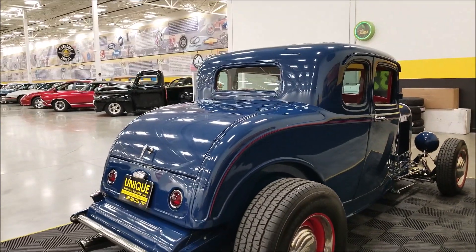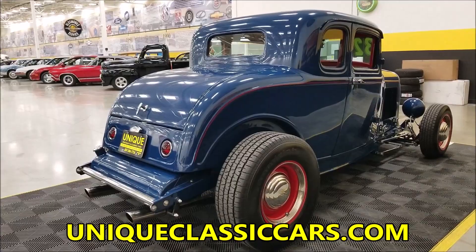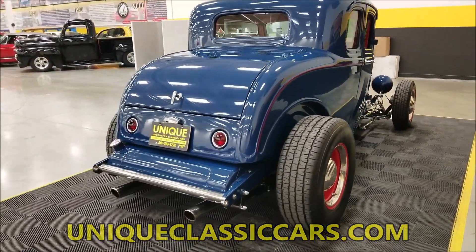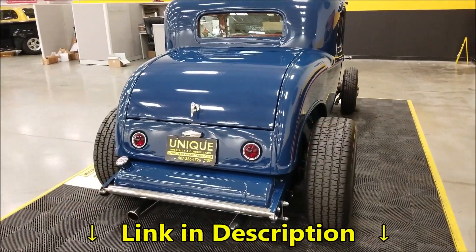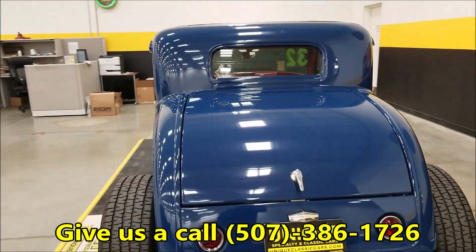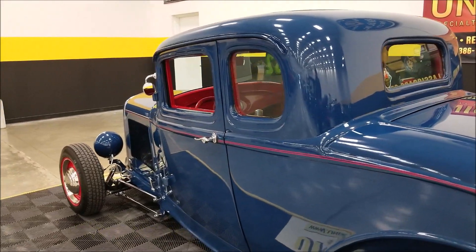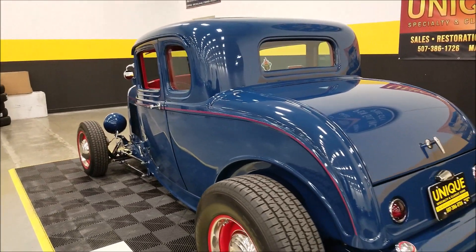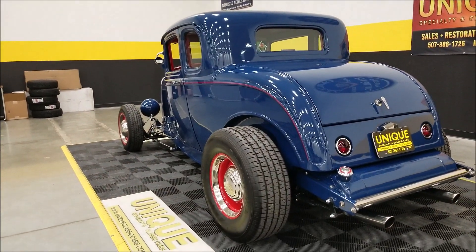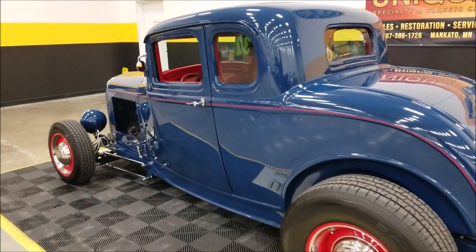We do consider trades, and financing is available. We can assist you with getting this car to where you're located, and it may be eligible for an extended service contract — consult with your sales associate when you call or email. This rod is also all steel, not plastic or fiberglass. Take a look at this high boy from the rear — always one of the sharpest angles — with dual exhaust. It's a very nice-sounding car.